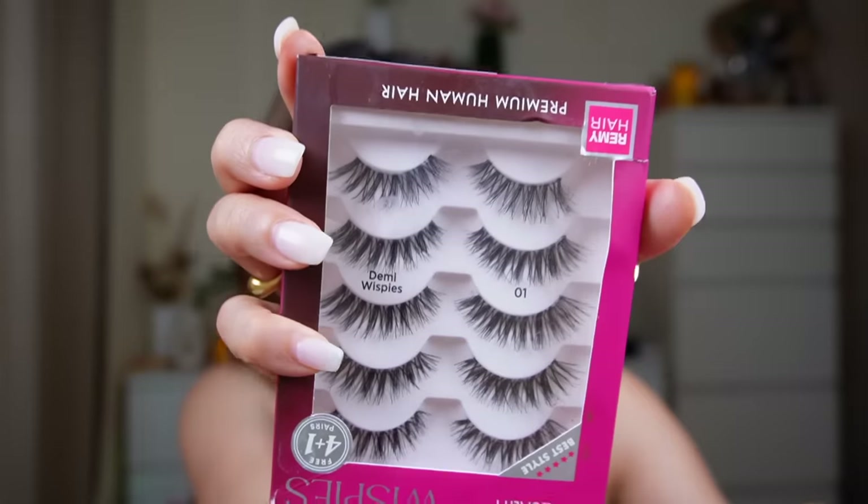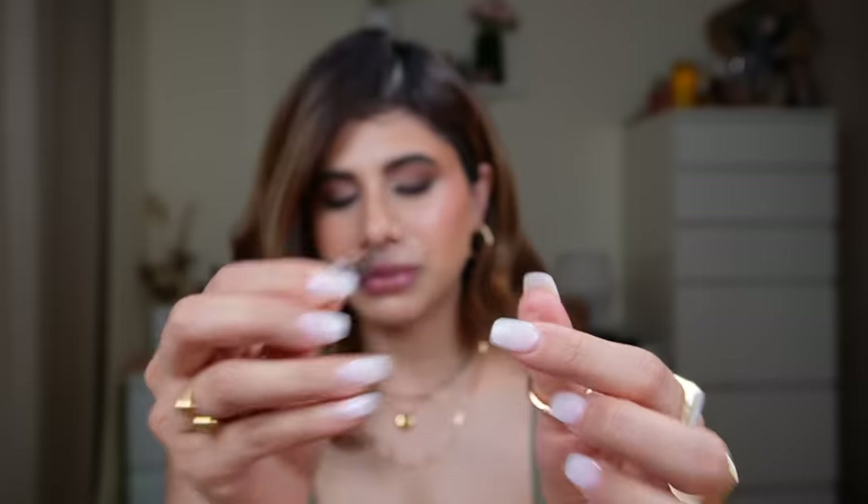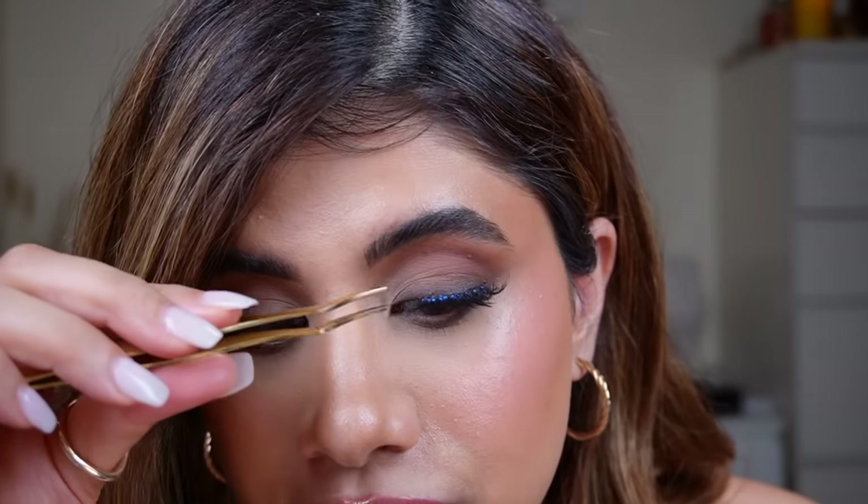I got these lashes from Amazon India — the I Envy Feathery Style Demi Wispies. I cut two pieces from the outer corner, not the inner corner, to get the shape I want. They have a nice wispy look and I've used these a lot — this is my final full face look.